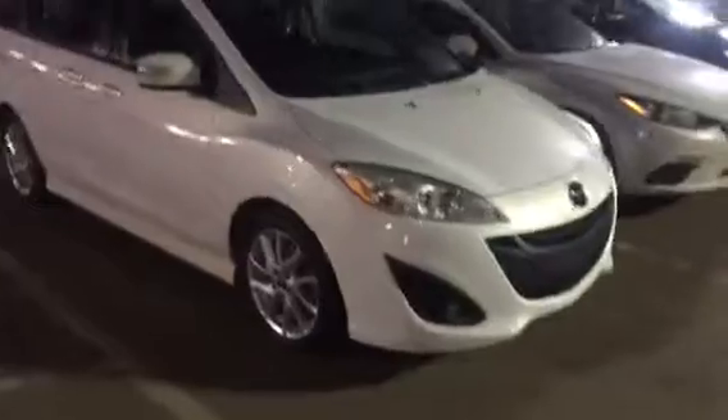Hey, good evening Murray, it's John here from LA Mazda, just doing a quick video for you introducing myself and putting a face to the voice that you've been talking to, and showing you your beautiful Mazda 5.